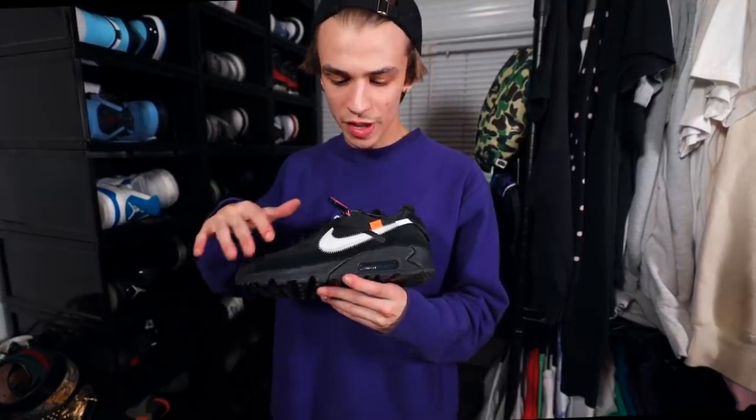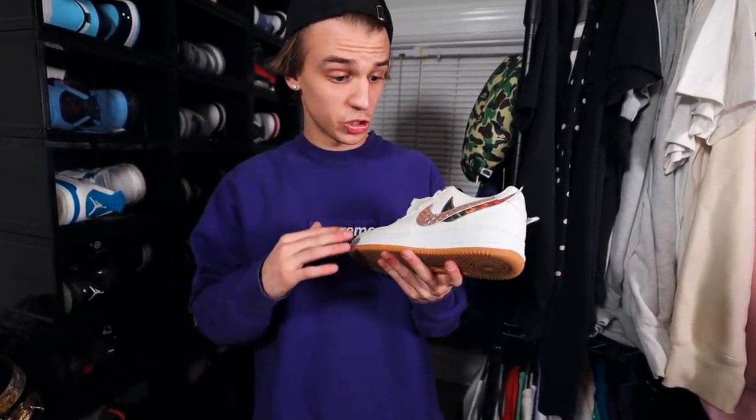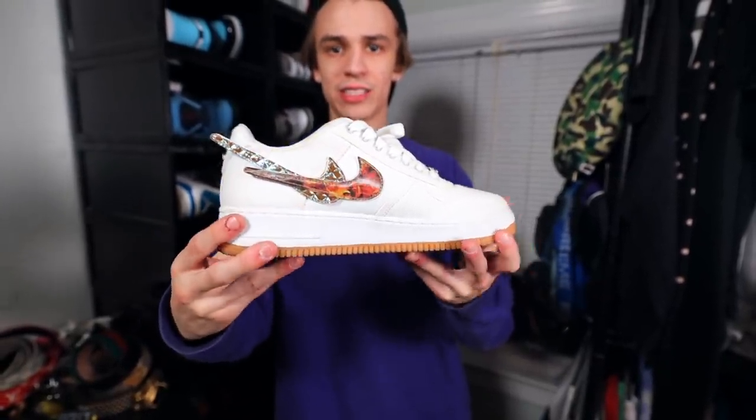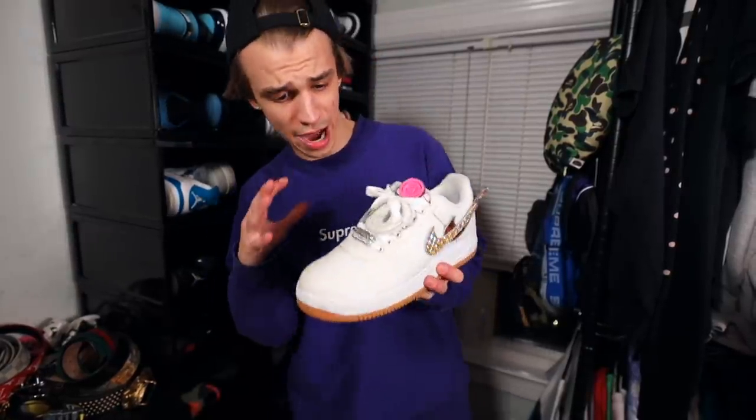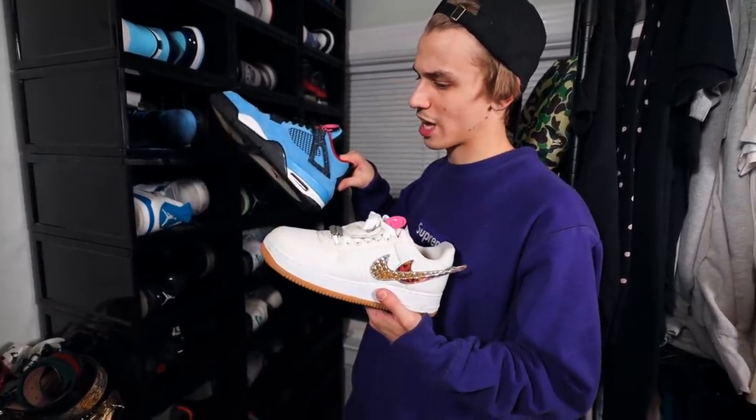We have the Air Max 90 Off-Whites. I don't wear these too much — I'm not a huge fan of the Air Max 90. But if you do like the 90s, consider getting these because the quality is very good. Right here we have the Travis Scott Air Force — one of the first shoes you could customize the Nike swooshes from Nike themselves. They gave you a whole plate of swooshes and you could choose which ones you wanted. I went ahead and chose the flame and the diamond plated swoosh. It also says Travis Scott on the inside. Another one of his first signature line of sneakers from Nike — the Air Force.